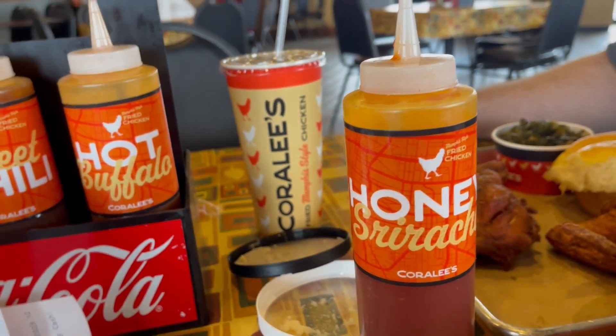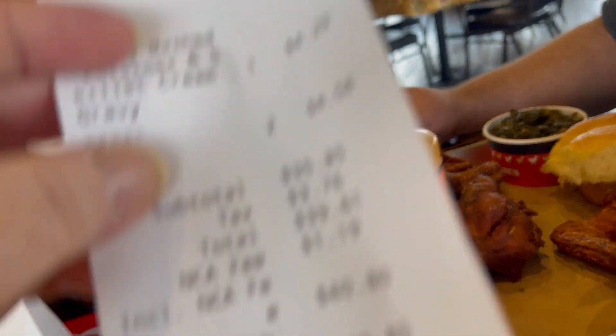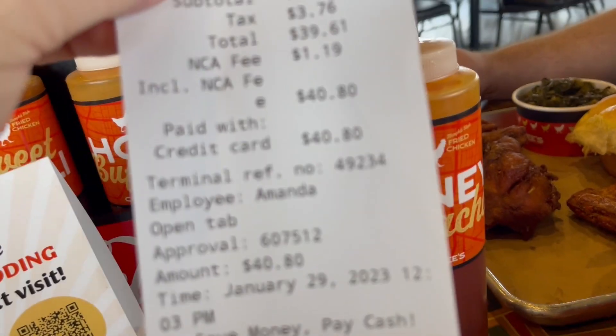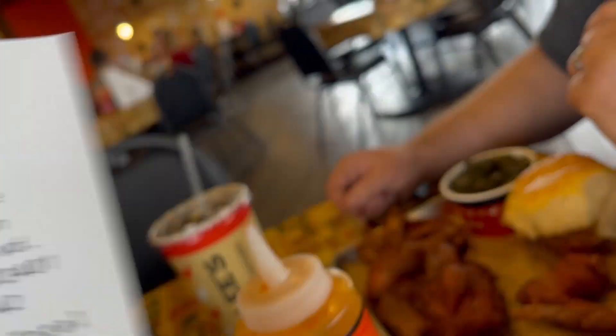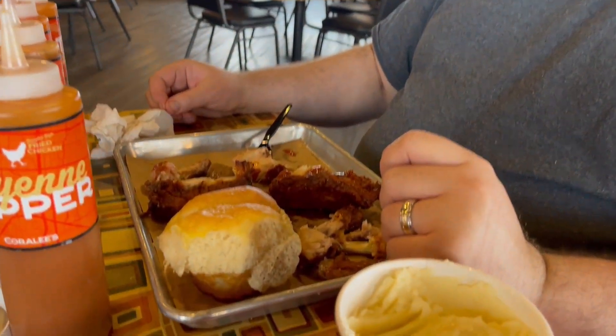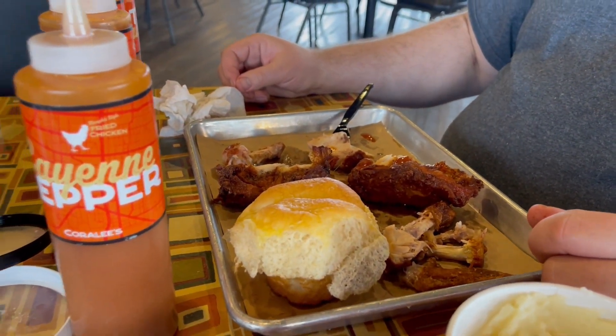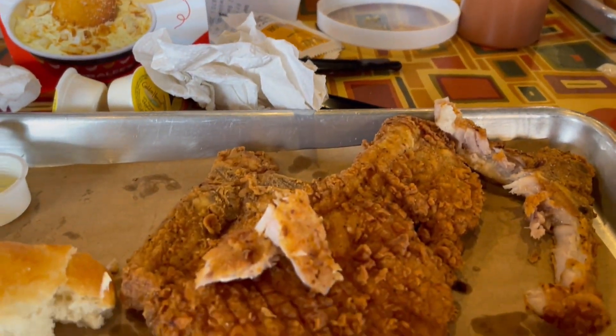By the way, here's our receipt - that's what it costs for us to eat, but we do have extra food. Okay folks, we're almost done. Big ol' pretty much polished off his chicken and I've done one of my pork chops.